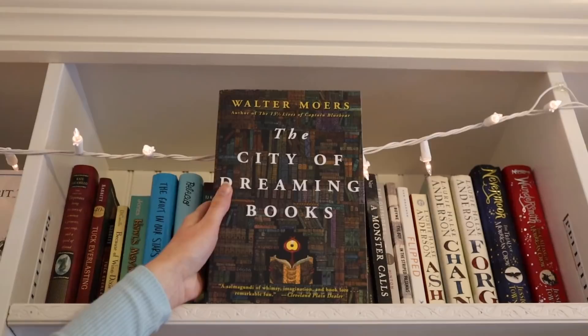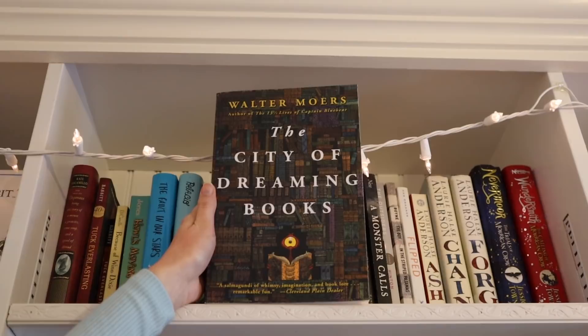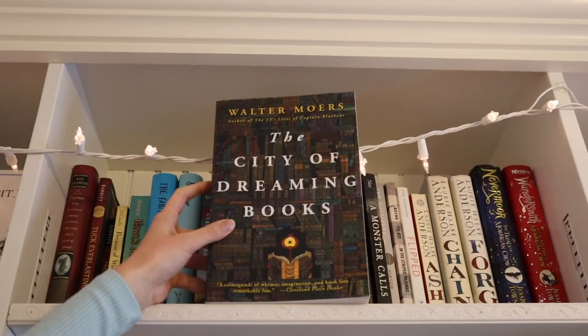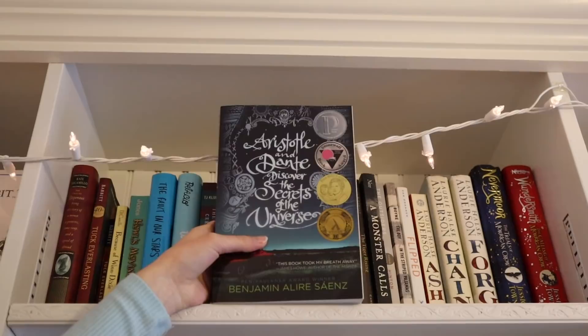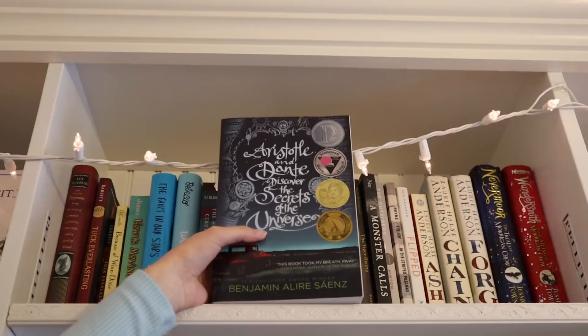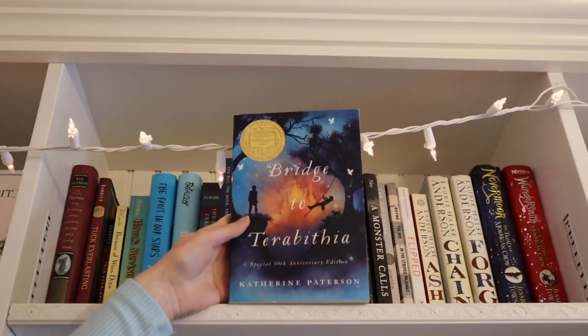Then I have The City of Dreaming Books by Walter Moers — I really want to read this very soon. It was given to me very kindly by a subscriber, I think her name was Gabby — thank you so much! It's a book about books, which is everything I love. Then I have Aristotle and Dante Discover the Secrets of the Universe by Benjamin Alire Sáenz. I read this book last year — I got it from my friend Lucy, thank you! It won so many awards and it's a really beautiful coming-of-age story.